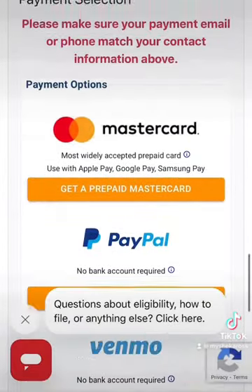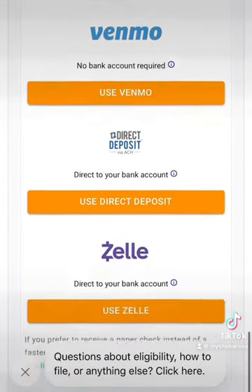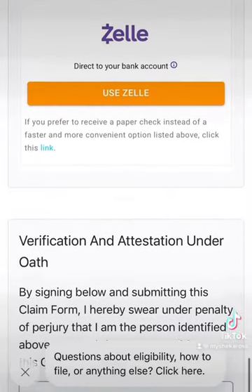Right here it asks you how do you want to receive your payment. You click whichever one applies to you or that you would like, and you fill that information in.